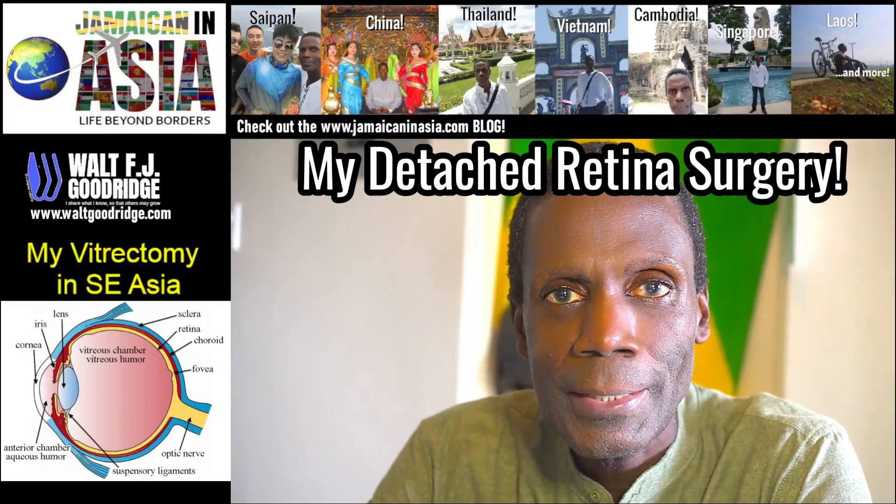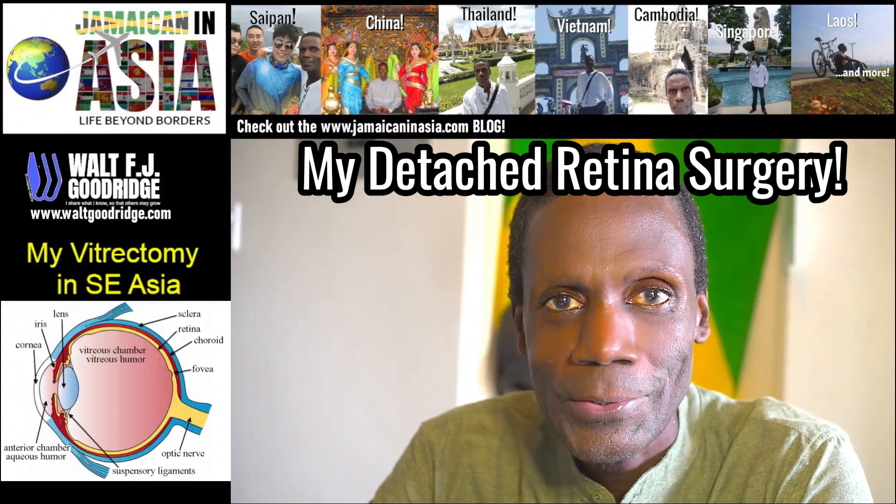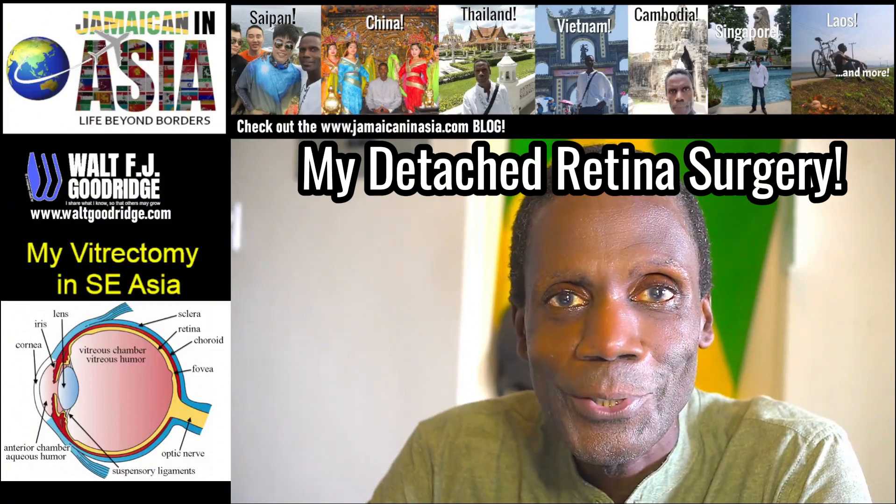Can you tell which eye received major invasive surgery about 10 weeks ago? I'll reveal the answer in a few minutes.